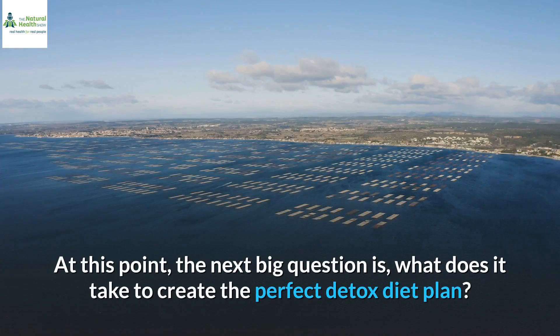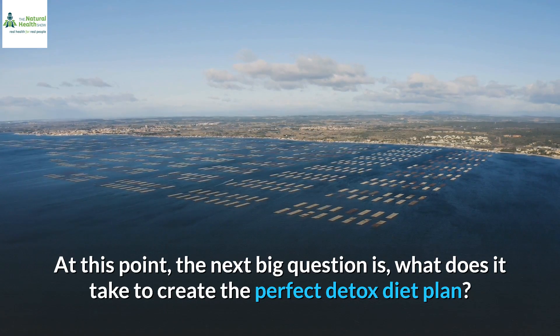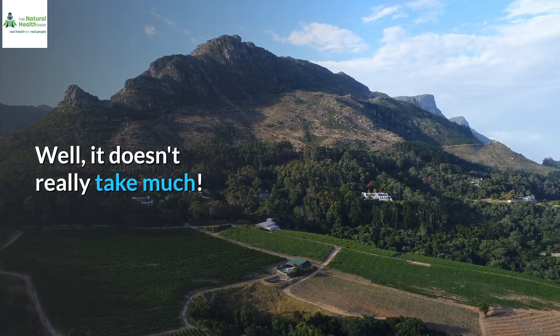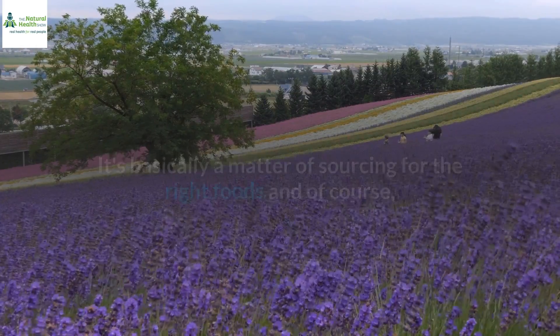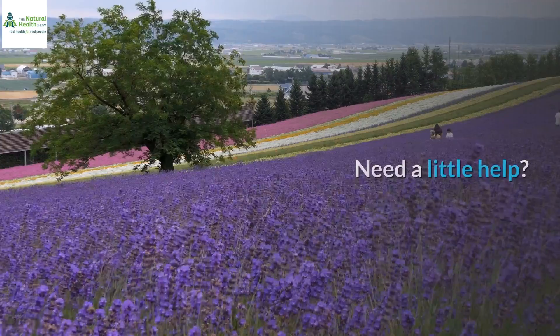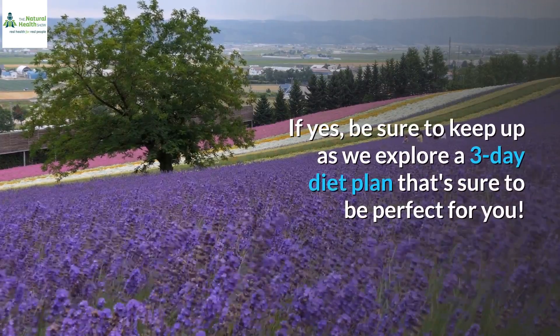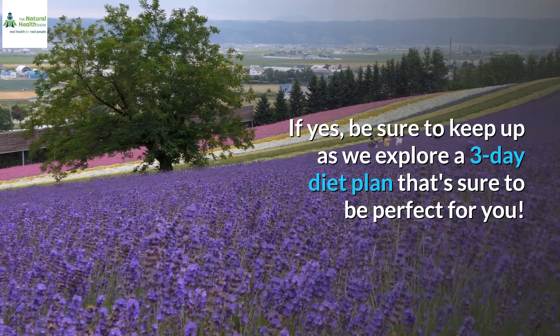At this point, the next big question is: what does it take to create the perfect detox diet plan? Well, it doesn't really take much. It's basically a matter of sourcing the right foods and, of course, combining them to reap their numerous health-boosting benefits. Need a little help? If yes, be sure to keep up as we explore a 3-day diet plan that's sure to be perfect for you.